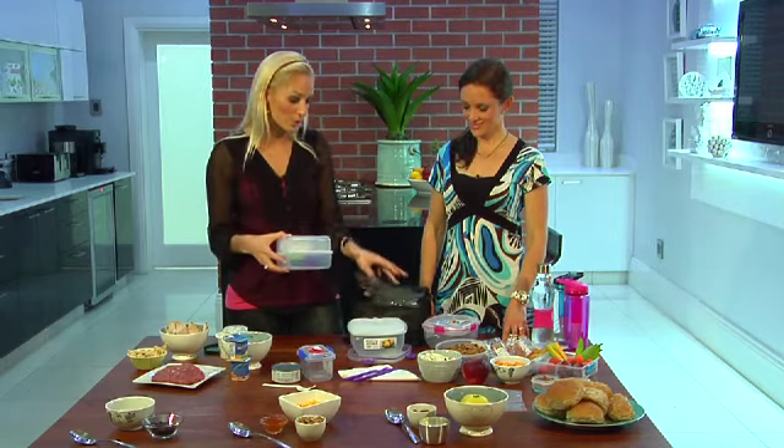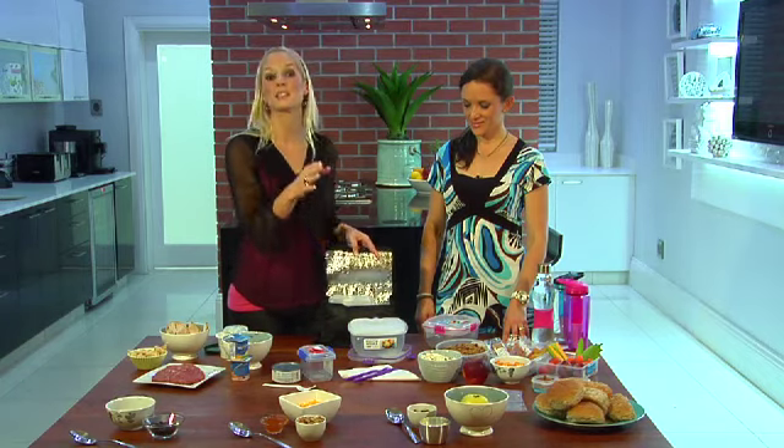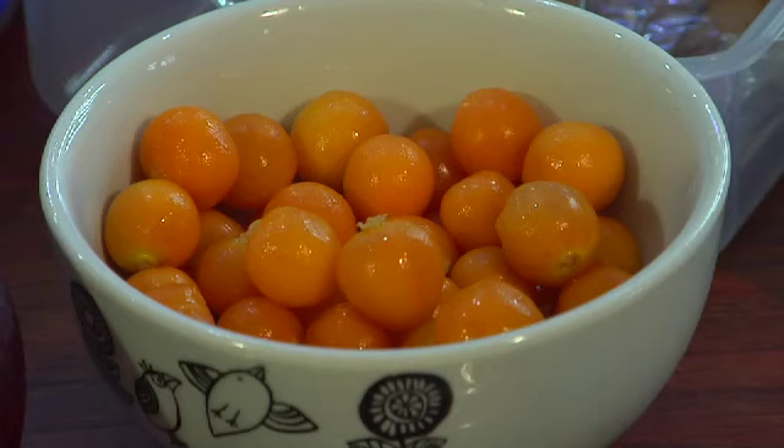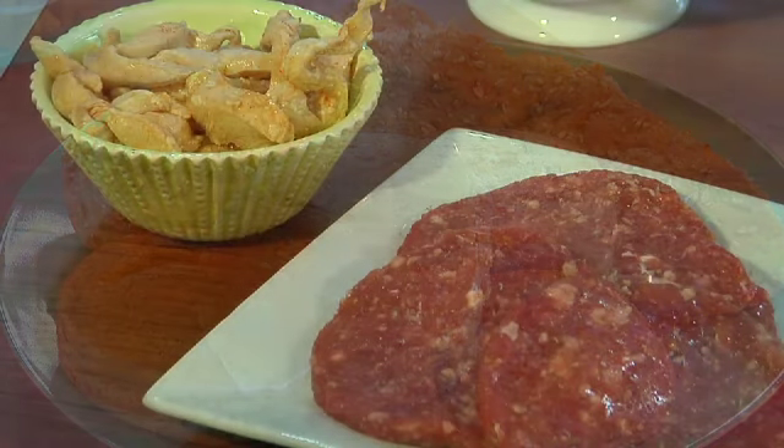Once you've packed the lunchbox, you just pop it into your cooler bag with an ice brick, some chilled water, serviettes and some plastic cutlery. And pack cleverly — if they're going to have three of their meals away from home, put the afternoon meal at the bottom, the lunch in the middle and their first snack on top. Also make sure that the fresh stuff, the fruits and salads, are right at the top so that they have to eat through that before they get to the starch and the protein.